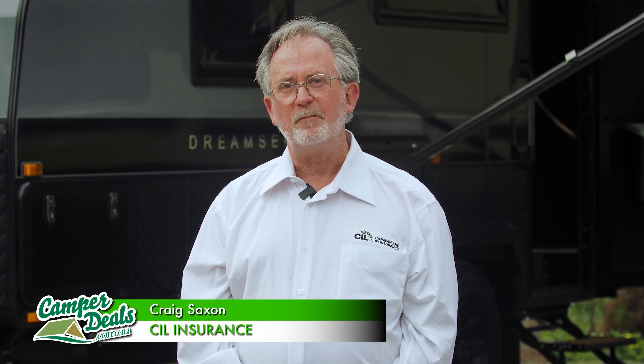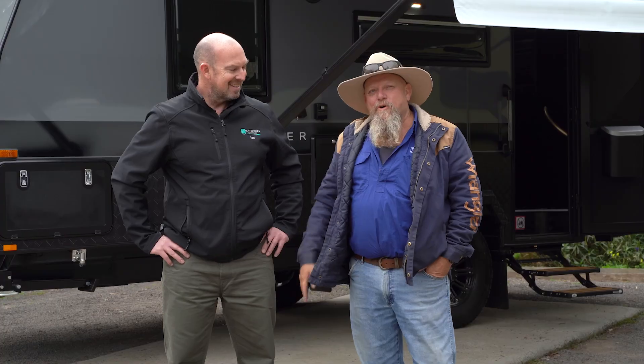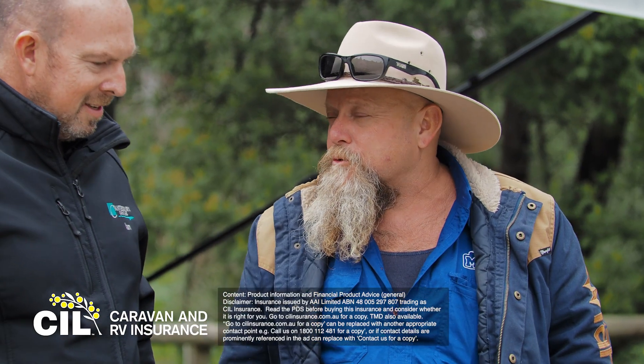I'm Craig from CIL. If you buy a secondhand caravan and there are certain existing issues with it from probably lack of maintenance from the previous owner, there are certain things you need to look out for so that you don't end up buying a lemon. I've caught up today with Ian Sadler from Canterbury Caravans. Ian has been in the industry a long time — he's seen plenty of vans come and go, and plenty of people looking for a secondhand caravan. What's your advice for them?